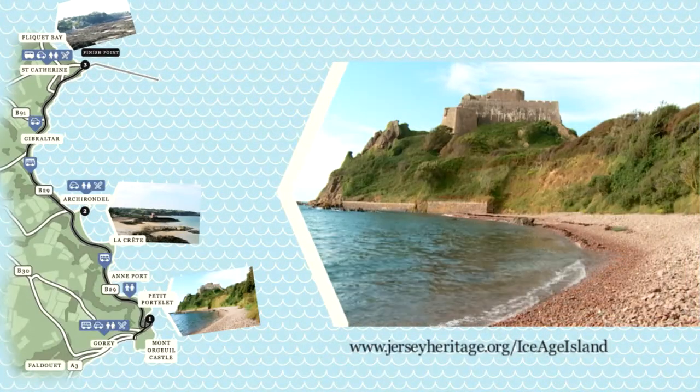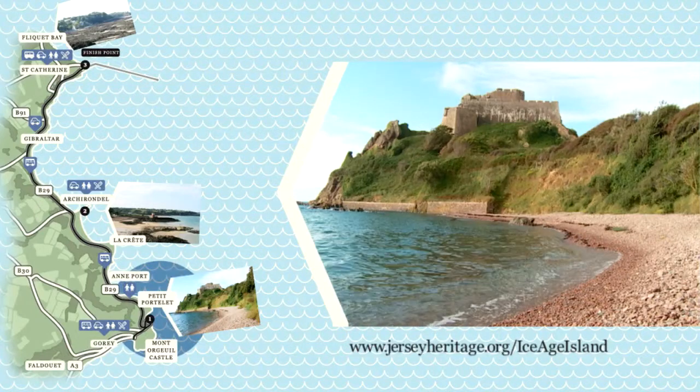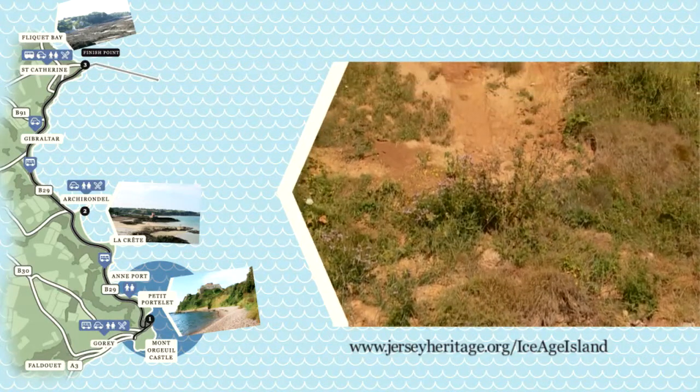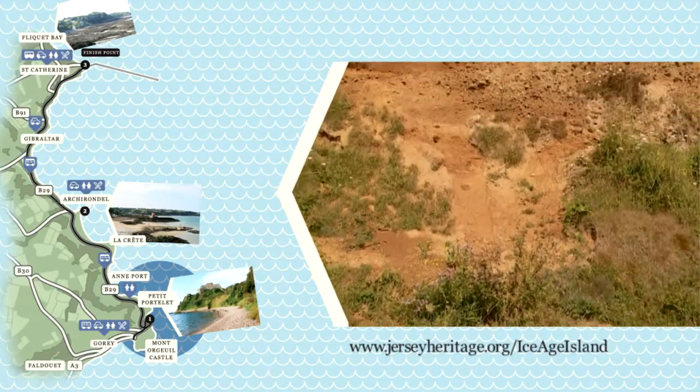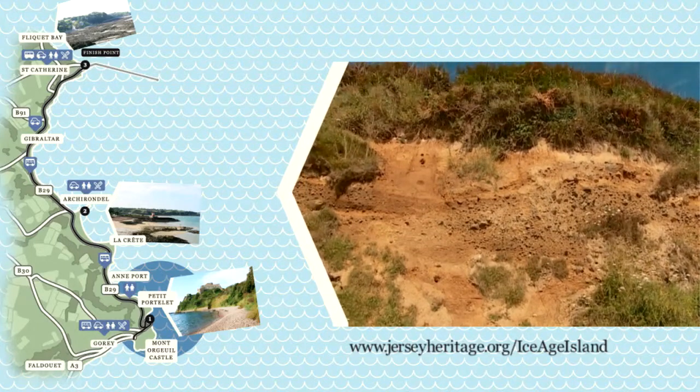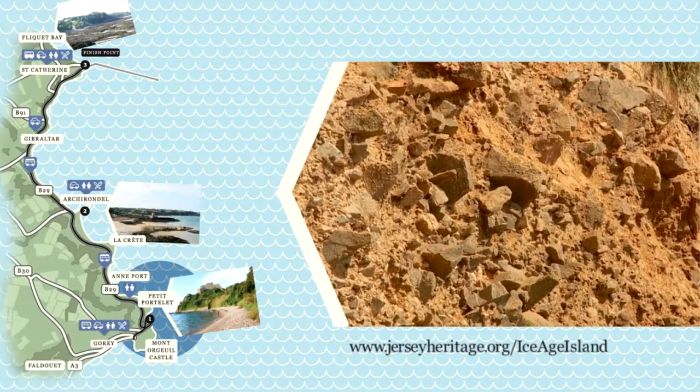We're standing here in Pediportolet. This is just to the north of Monolgai Castle, and within this little bay is preserved a really significant sequence of ice age deposits that potentially document climate change and environmental change over a 100,000 year period.